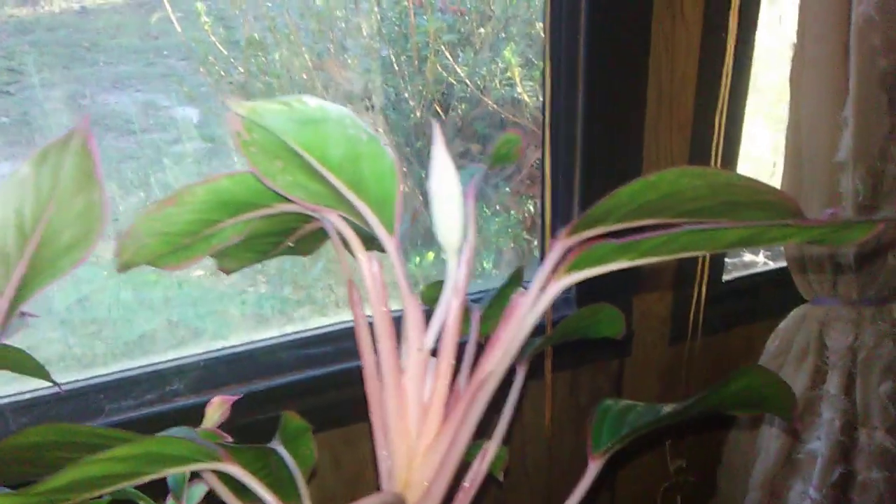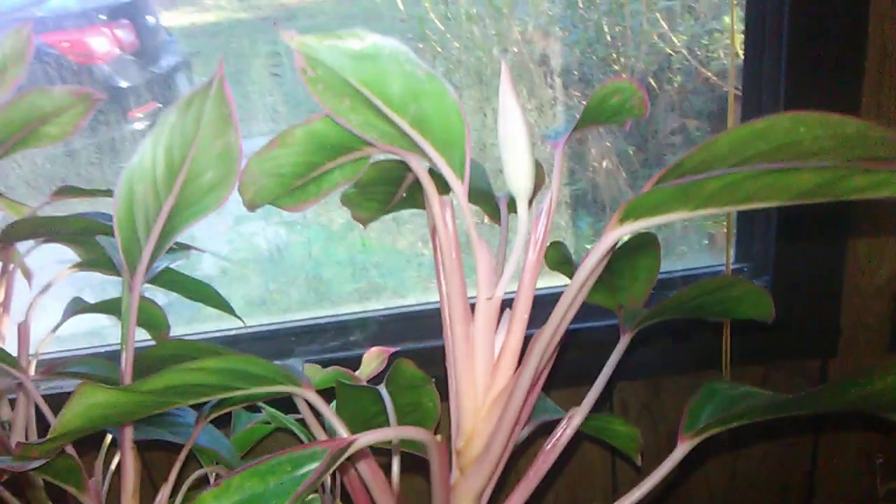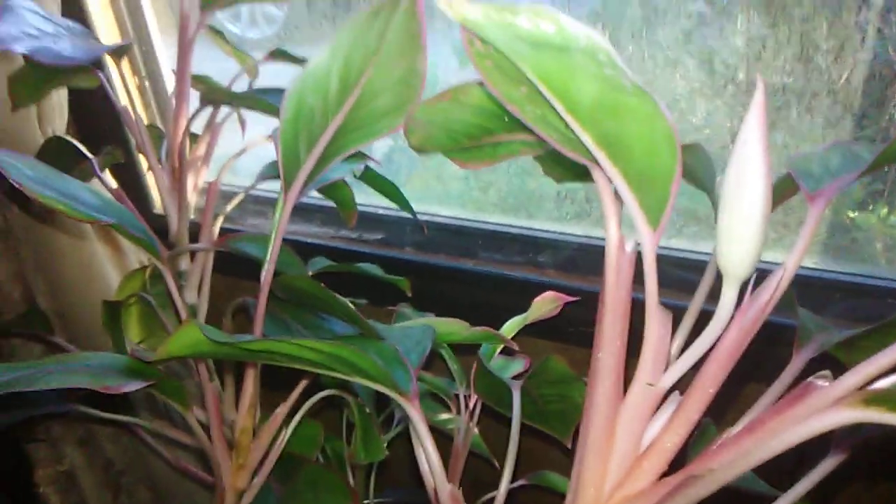I had two blooms on here. My other one opened, but I didn't get it on tape. Hopefully this one will open — maybe I can get it for you. The other one kind of turned brown before.